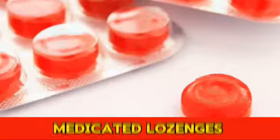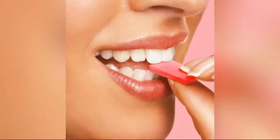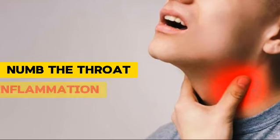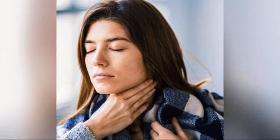Number 4: Medicated Lozenges. Lozenges, particularly those containing benzocaine or flurbiprofen, can numb the throat and reduce inflammation, and are found to be extremely effective.